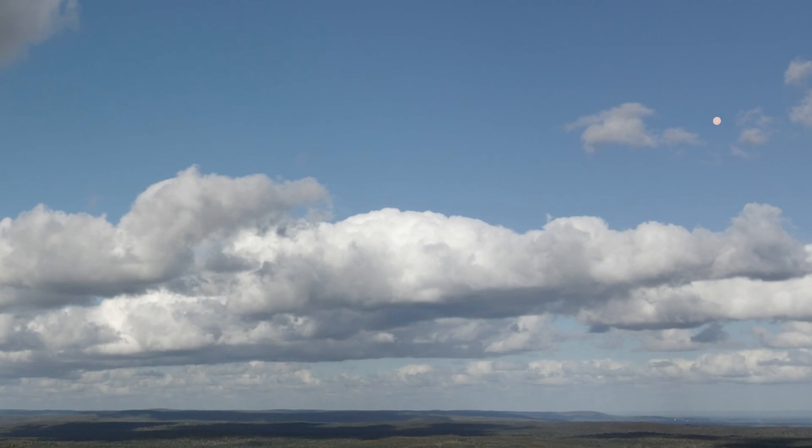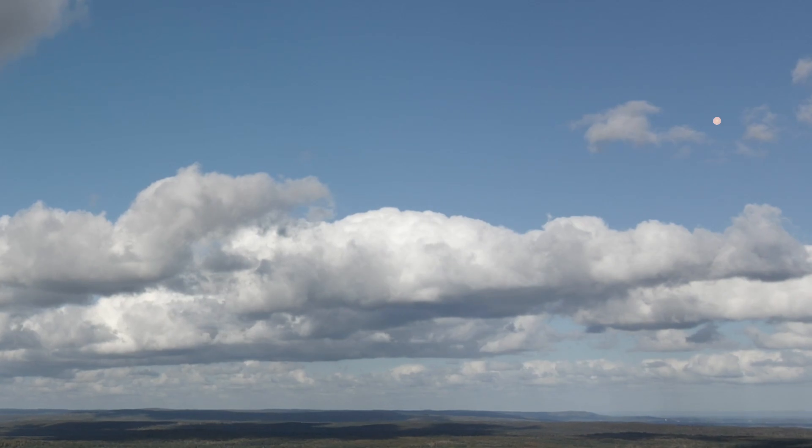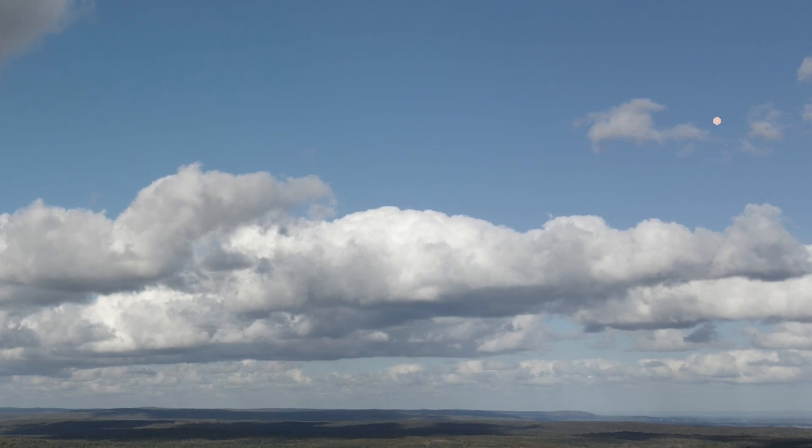Next up, to compare and contrast, is Titan, the largest moon of Saturn, and the second largest moon in the solar system. With a diameter of 5,150 km, while we can see it's larger, it's still tiny.